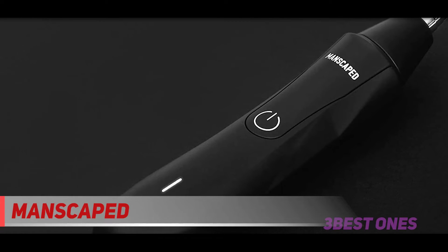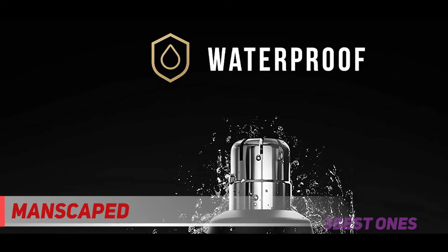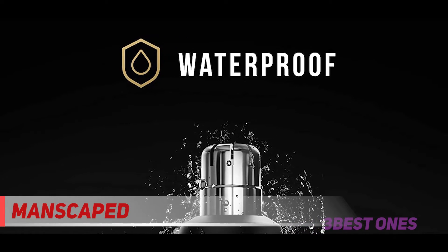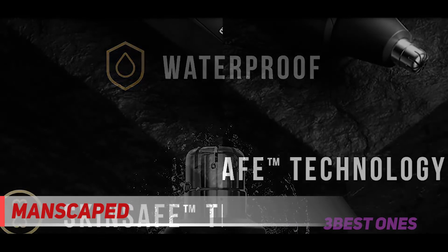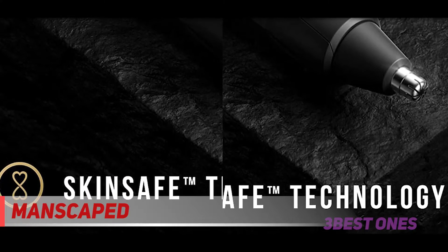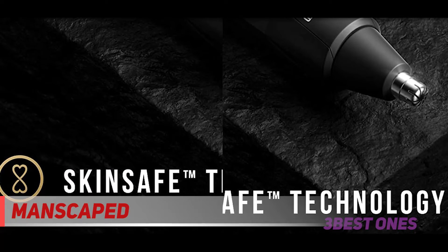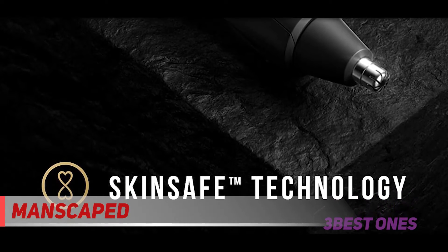One complaint many men have of these devices is that they can be a little noisy, especially if you are trying to conceal your grooming from lurking wives and girlfriends who may want to use it for their eyebrows. Well, this model keeps your secret safe and operates at an extremely low decibel rating. This is in spite of it being exceptionally powerful, running at 10,000 RPM.